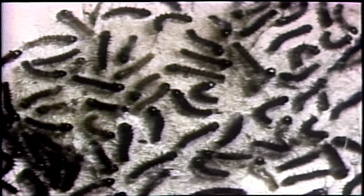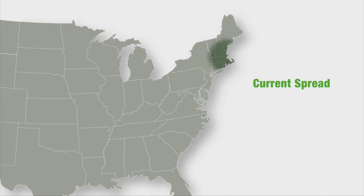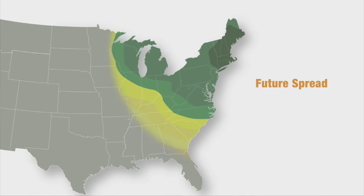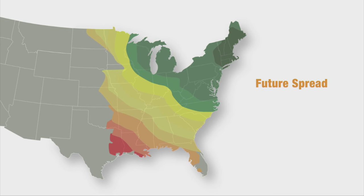The gypsy moth is an invasive pest that often makes its way here to the northwest. There are parts of 20 states back east where it's permanently established and quarantines are in place. We get introductions in the northwest occasionally from people who move from back east and inadvertently bring an egg mass attached to some outdoor articles, and those egg masses hatch here.